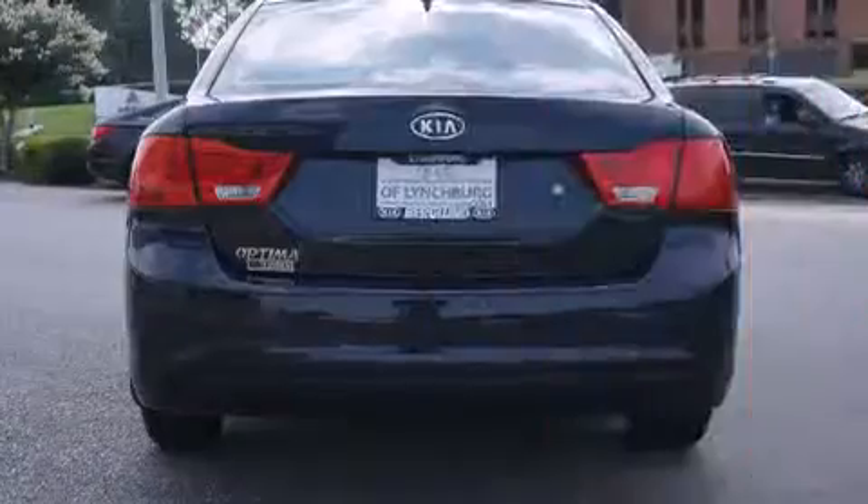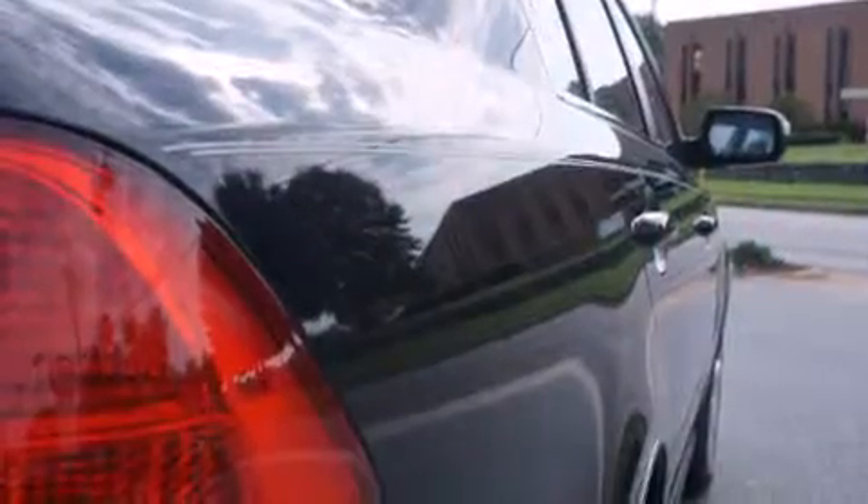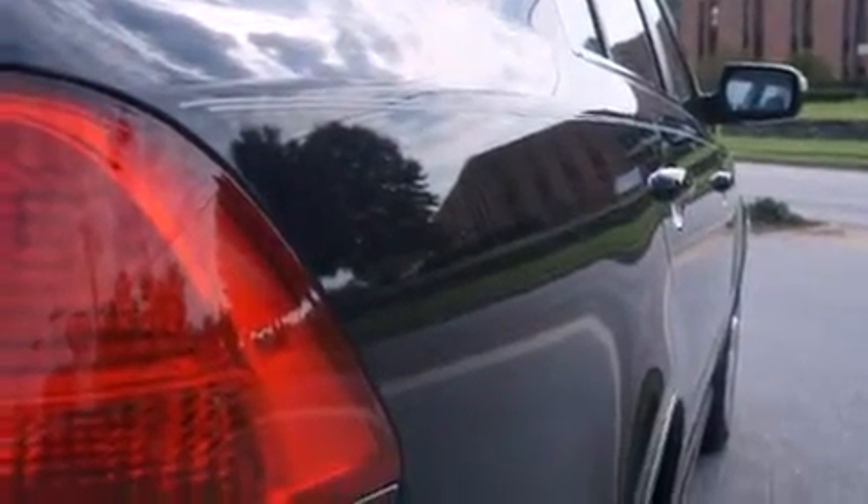Kia infused the interior with top-shelf amenities such as one-touch window functionality, a tachometer, turn signal indicator mirrors, and cruise control.